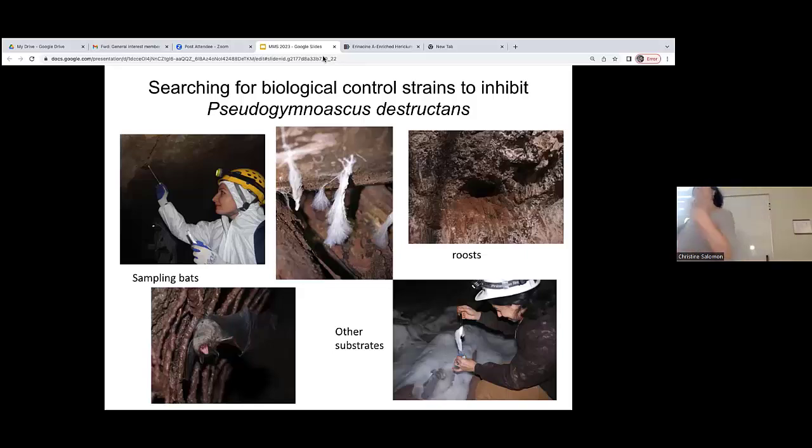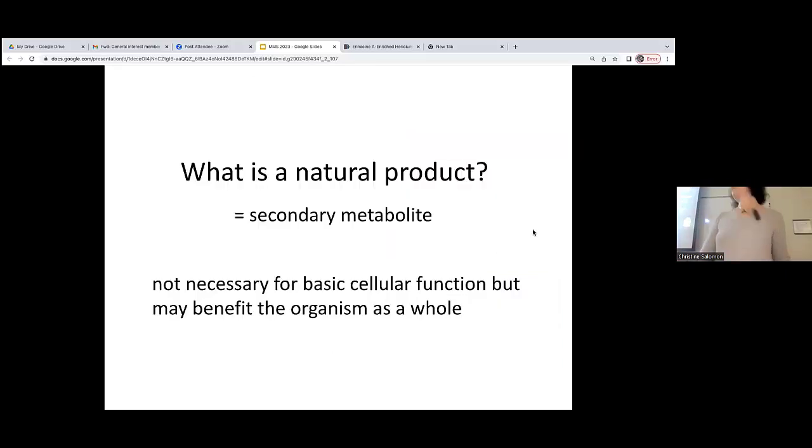This is just a reminder about the last talk I gave to the Minnesota Mycological Society, in which we were looking for new biological control agents for white-nose syndrome, which is caused by a pathogenic fungus. But I'm not going to talk about this project today, because you're here to learn about other fungi.